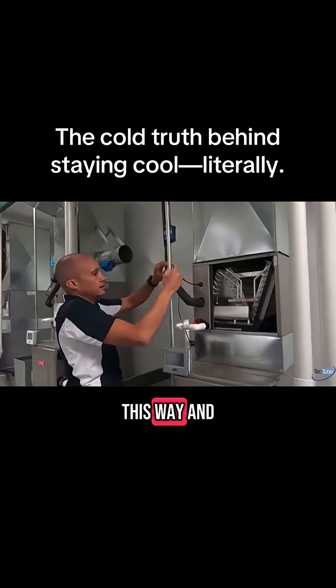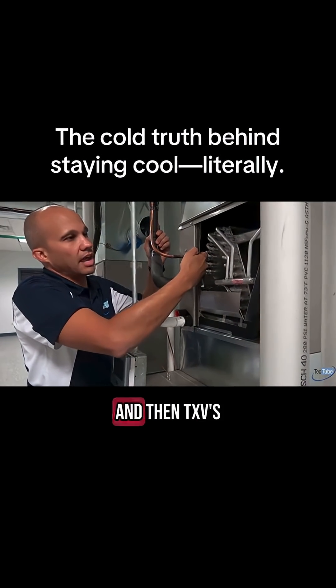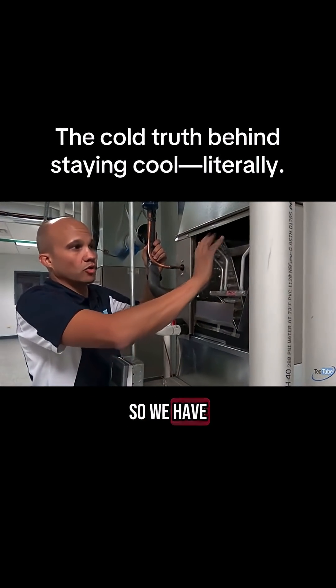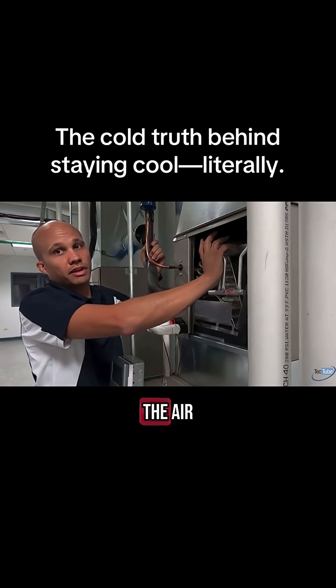Now, our liquid line will come in this way. It'll go into our TXV, which is a little tough to see in here. And then the TXV's job is to lower the pressure, and hence lower the temperature, so we have cooler refrigerant entering the evaporator coil, where it's now cool enough to absorb more heat from the air.